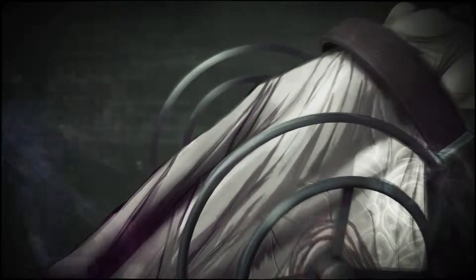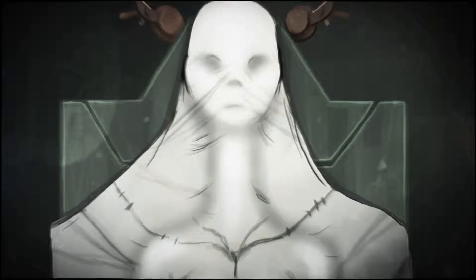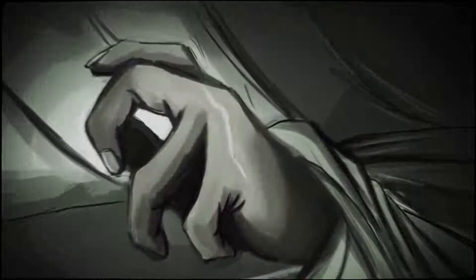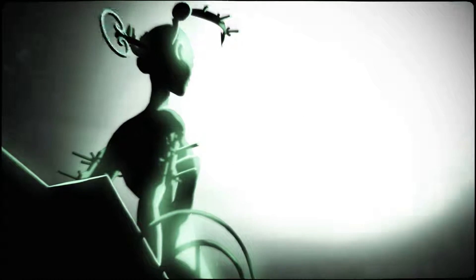Basically, you are this Frankenstein monster female — much smarter than Frankenstein's monster. She can actually think pretty well for herself. And you wake up in this laboratory.